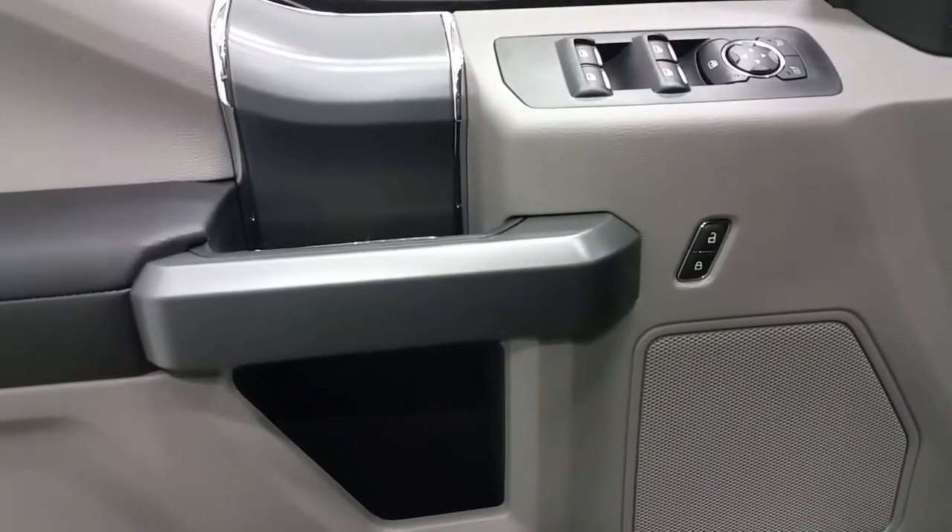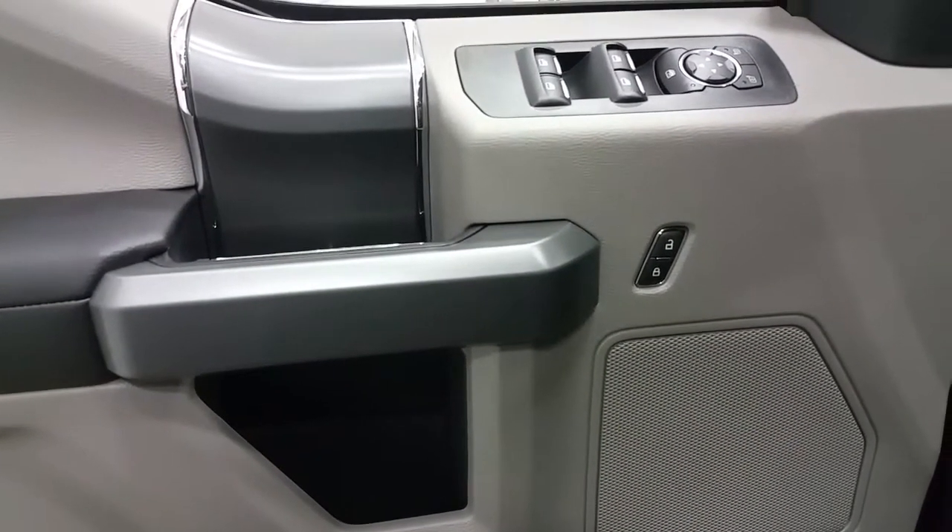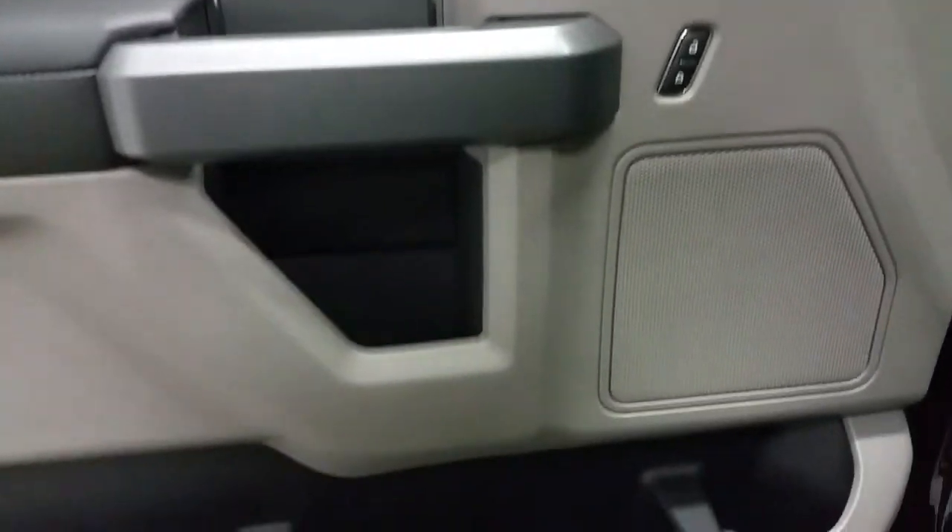If you're looking for options, the F-150 comes modestly equipped with power windows, power locks and power heated mirrors, door speakers and door storage.